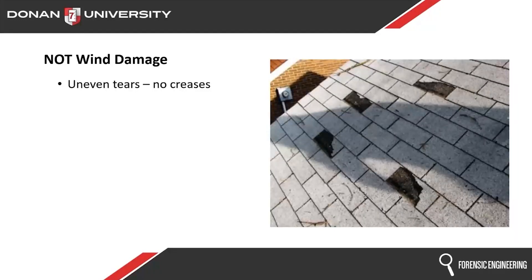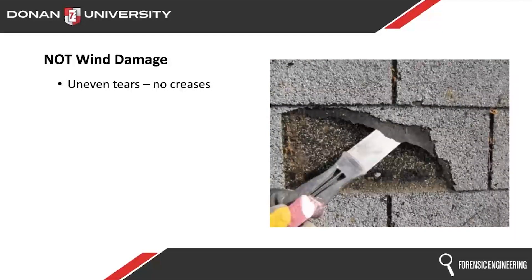Here's some more — no creases anywhere, lots of torn shingles. That is not wind damage. There is a tear, but it is not a straight crease across the top. That did not flap in the wind until it broke — it was physically torn. Wind simply does not tear shingles or individual tabs like that. That is not the signature of wind, and an engineer can clearly spell that out — it would not be considered wind damage.